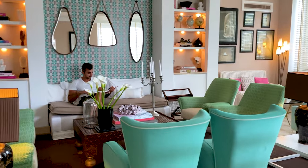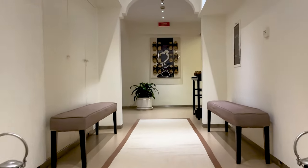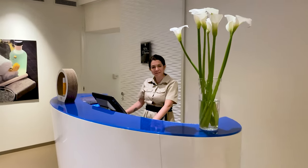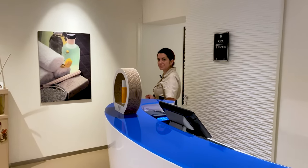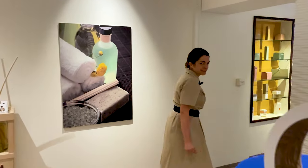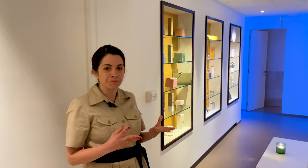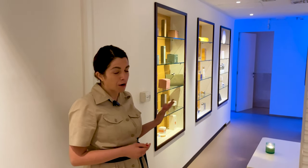I waited a few minutes before I was picked up by the spa staff. The staff member greeted me: 'Buongiorno, welcome to Spa Tiberio. Please follow me, I will give you a quick show around.' They explained that the philosophy of the spa is to match the essence of Capri and the perfume of Capri with their treatments.